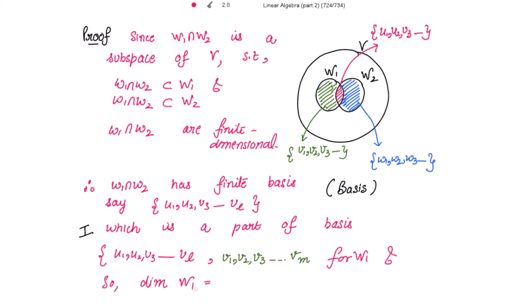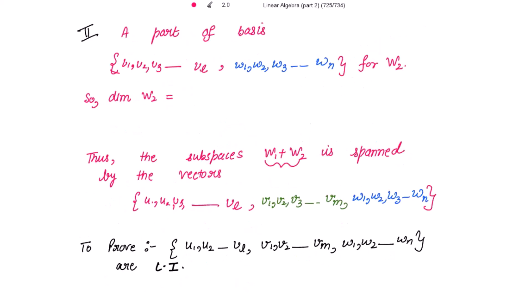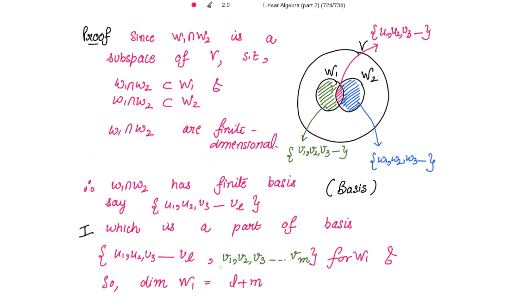The dimension of W1 is the number of basis vectors, which is l plus m. Similarly, u1, u2, ..., ul also form part of the basis for W2, along with the blue colored vectors w1, w2, ..., wn. So the dimension of W2 is l plus n. These are the basis vectors for W1 and W2 respectively.